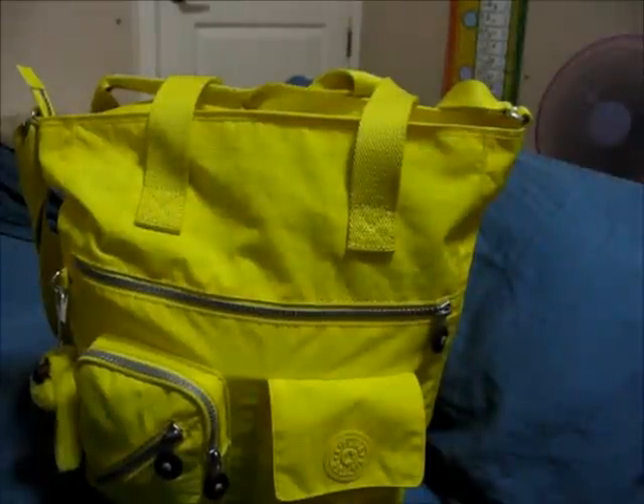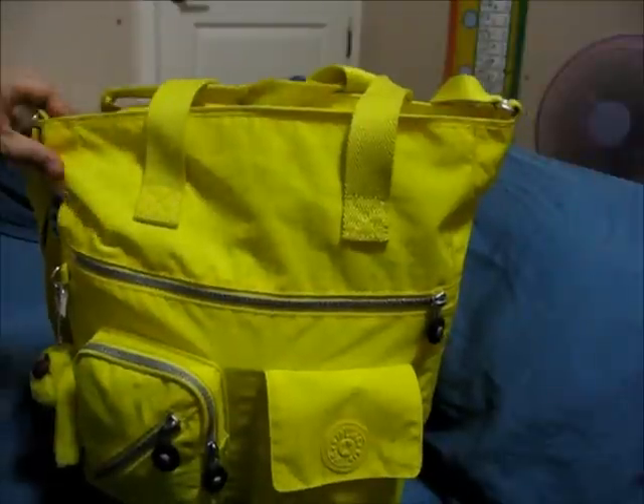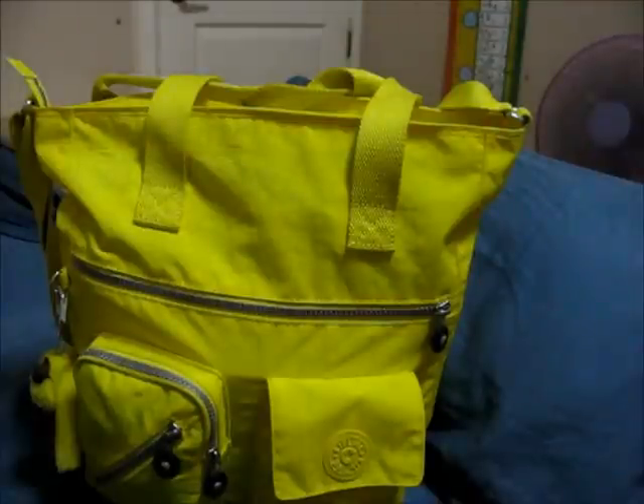Hi everybody, this is my Kipling Jocelyn bag. I am currently 39-40 weeks pregnant and I'm two to three centimeters dilated with baby number two. So this is my way of waiting it out — I want to play with my bags. This is how I will pack my bag for two kids: one who's three years old and a newborn who has yet to come.